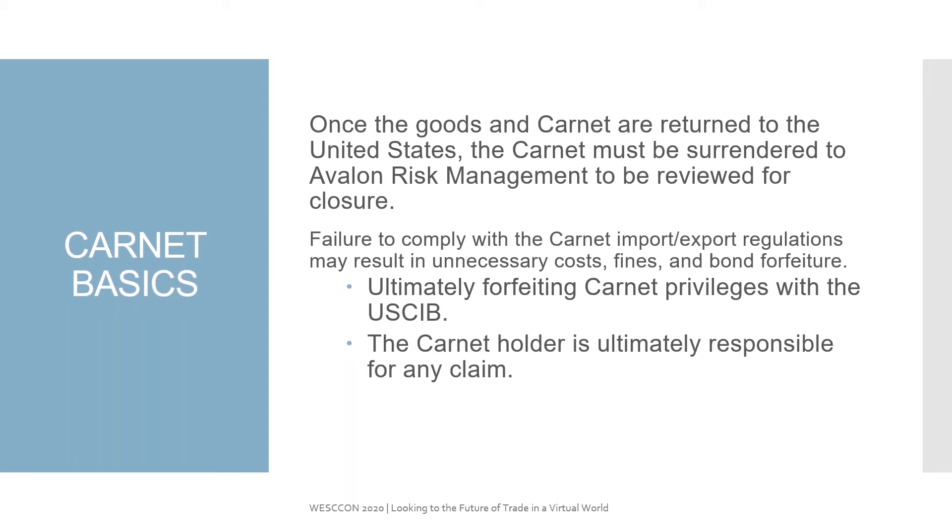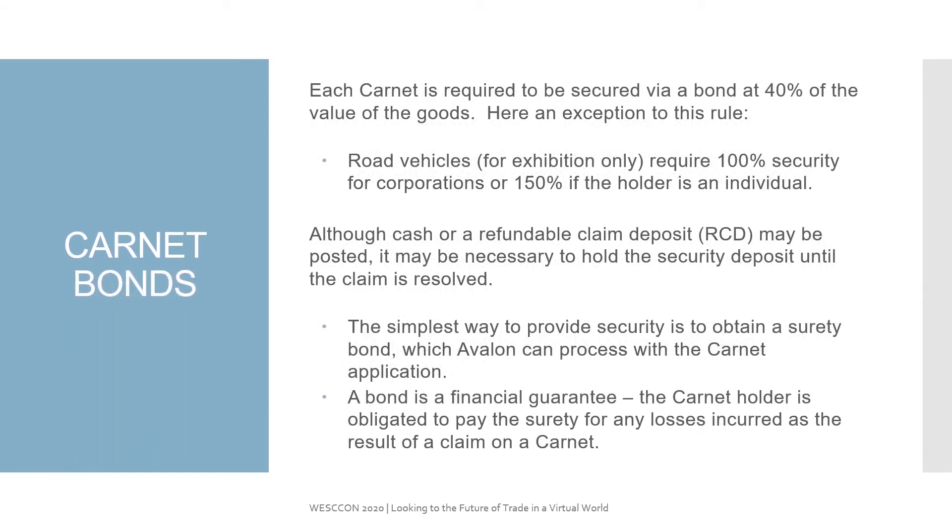Remember, the Carnet holder is ultimately responsible for any claim. Each Carnet is required to be secured via a bond at 40% of the value of the goods. However, there are some exceptions to the rule. Road vehicles that go for exhibit require 100% security for corporations, or 150% if they are actually owned by an individual. You can submit cash or a refundable claim deposit, but it may be necessary for the council to hold that security deposit until a claim is resolved. So we always recommend that you obtain a bond, as it is the simplest way to provide the security required to obtain an ATA Carnet or a TECRO Carnet.